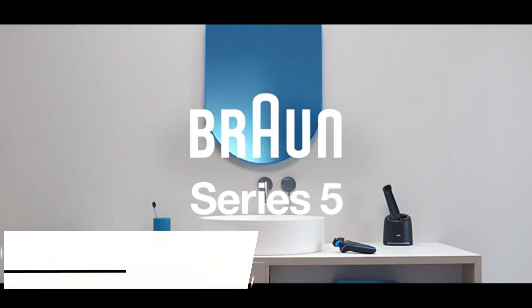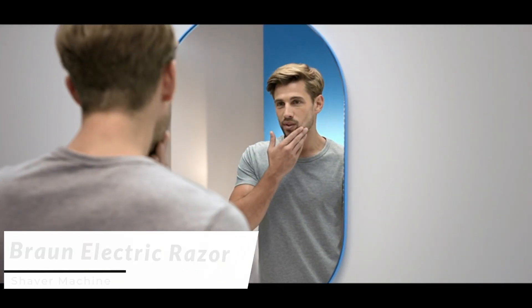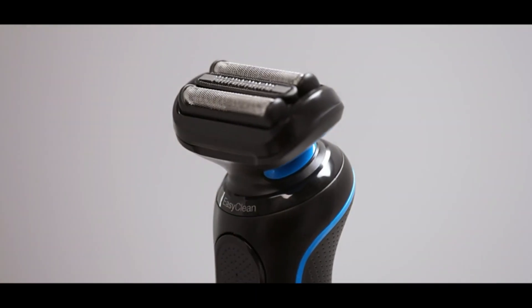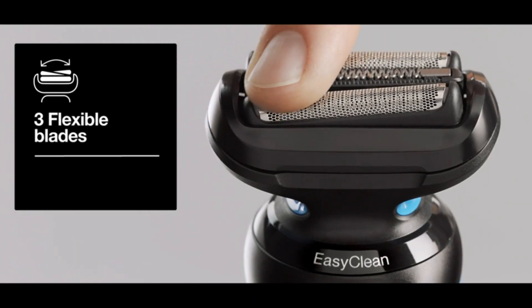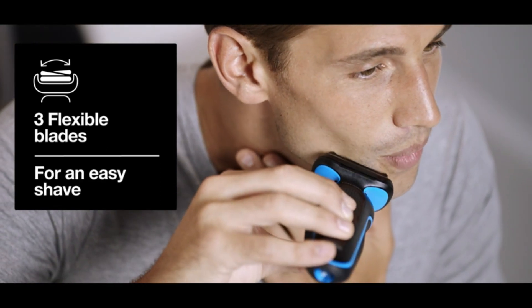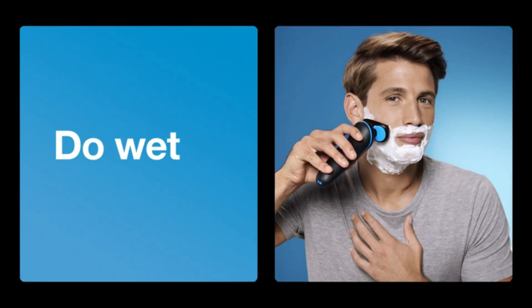Next up we have the Braun Electric Razor Shaver Machine, a German engineered masterpiece known for its unparalleled shaving performance. The Braun Electric Razor features a powerful motor and sharp shaving elements that capture hair with every stroke. Its flexible shaving head smoothly adapts to your facial contours, providing a close and gentle shave.